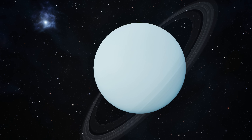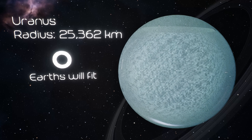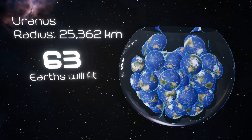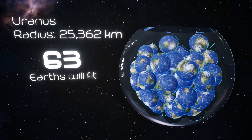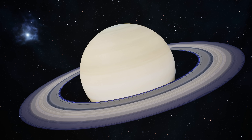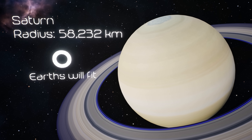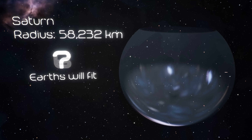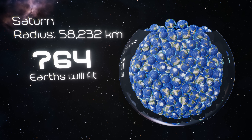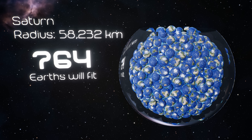Uranus is the weird kid of the solar system. It spins sideways like a rolling ball, and its seasons last 21 years each. Fun fact: it smells like rotten eggs because of hydrogen sulfide in its atmosphere. Saturn, the show-off of the solar system, with those incredible rings — and they're not solid. They're billions of ice chunks moving at thousands of miles per hour. Saturn could hold around 764 Earths.